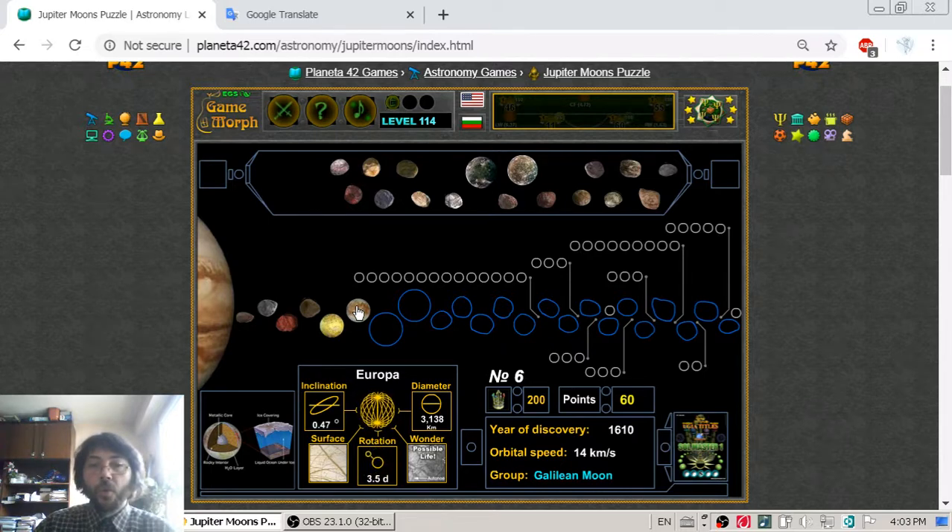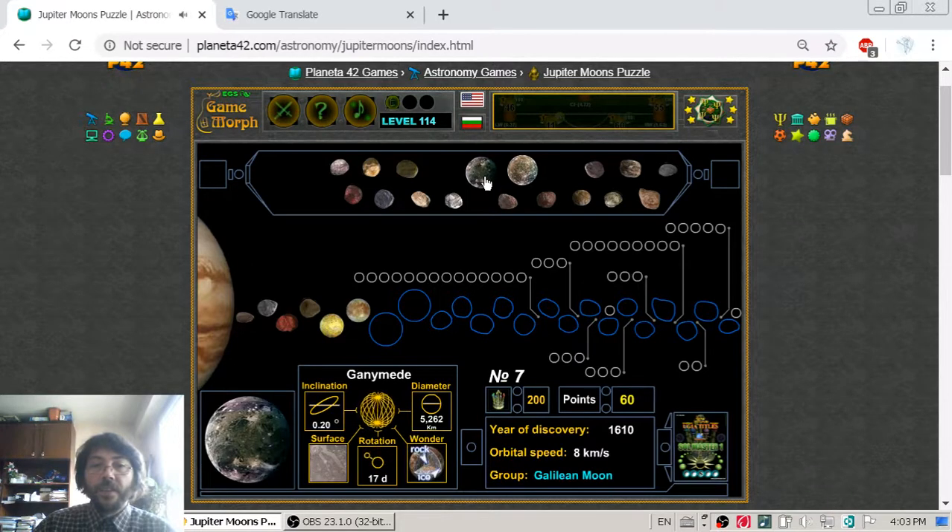Moon number seven is Ganymede, which is actually the biggest natural satellite in the solar system, with a diameter of 5262 km. It is in the group of Galilean moons, found again in the 16th century. It is bigger than our Moon, which has a diameter of around 3600 km.